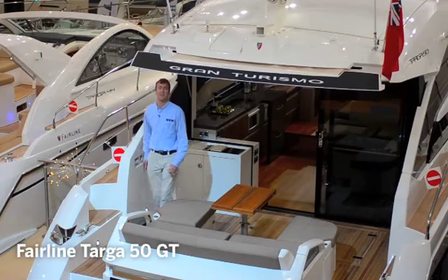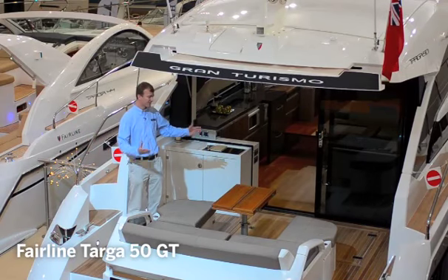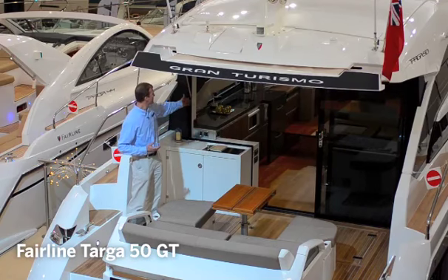Welcome to the Fairline Targa 50 GT and as you can see one of the first features is this fabulous cockpit area. You've got a great sitting area, nice sunbeds and the way it runs through into this tremendous saloon. Come and have a look.